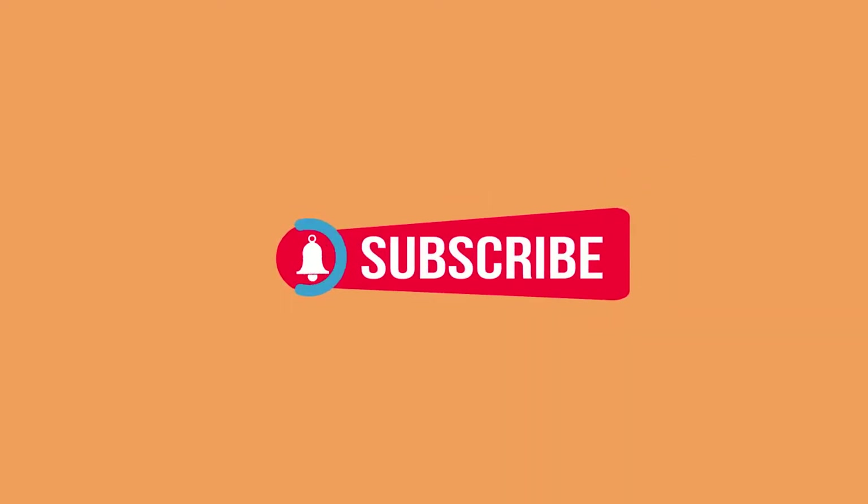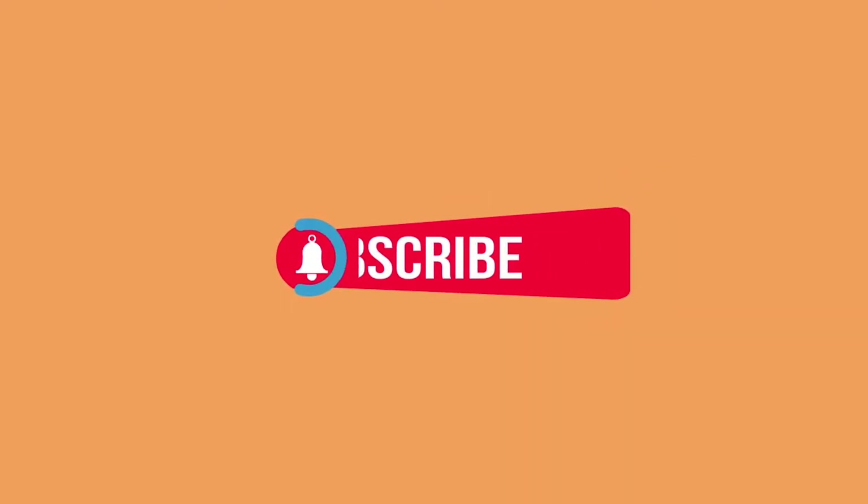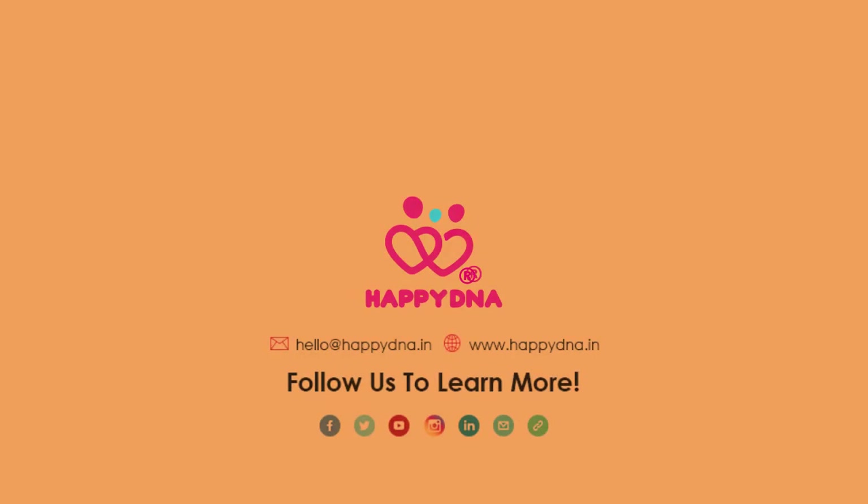Subscribe to our channel to get more exciting videos and activities for your child. Click on the bell icon to get notified. Follow HappyDNA to learn more.